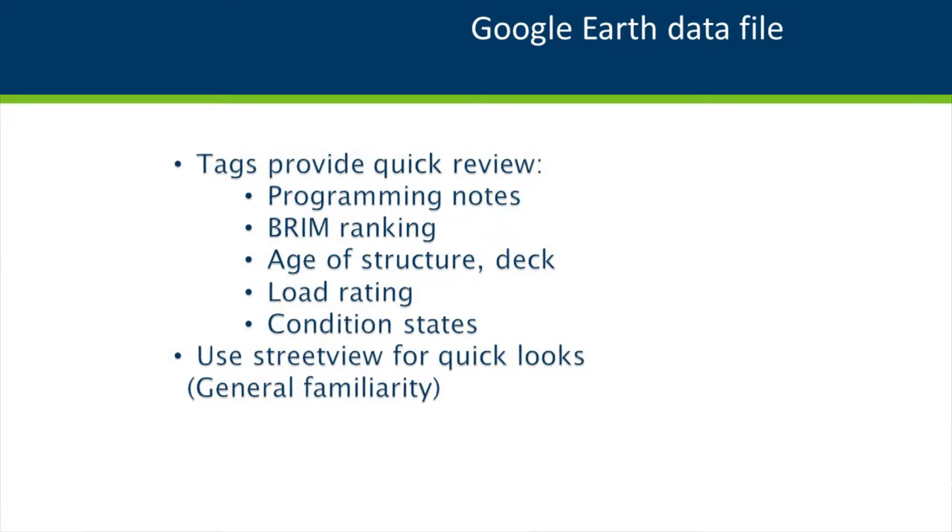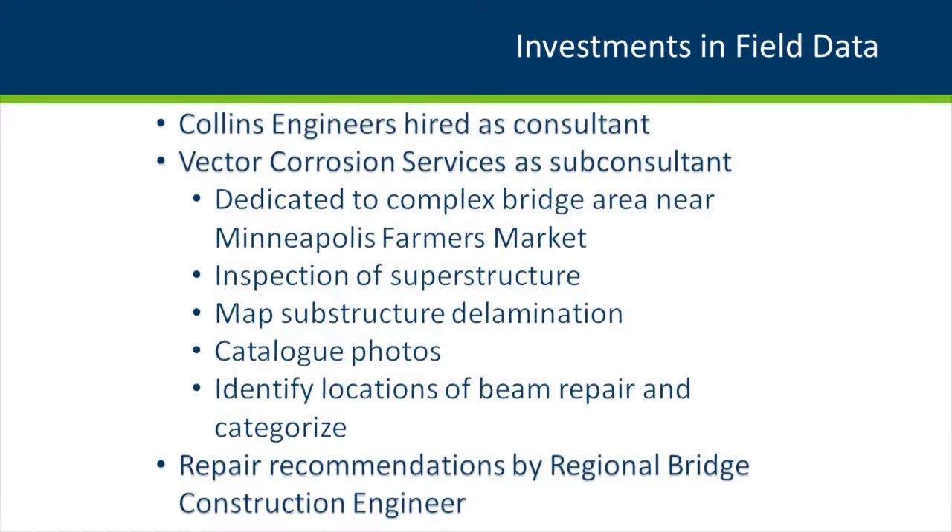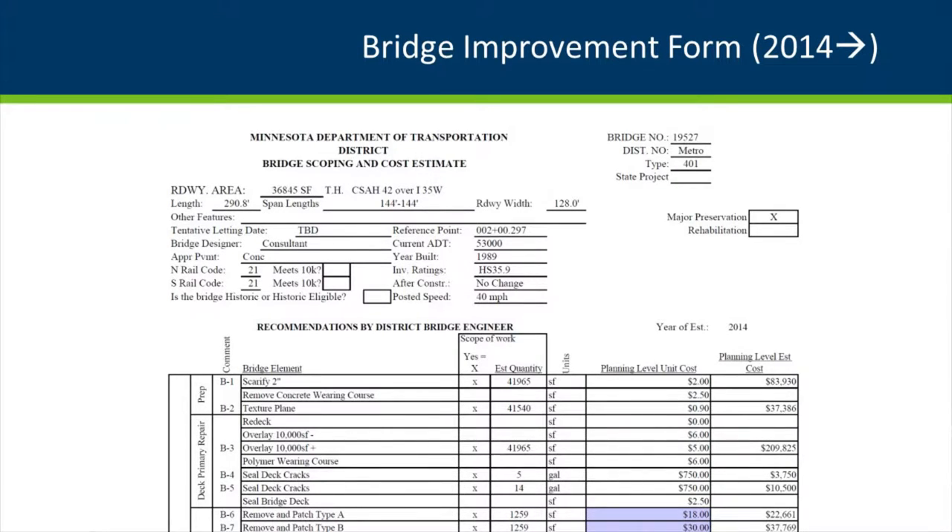We generated tags from the KML data giving quick updates on programming notes, BRIM ranking, structure age, load rating, and major condition states like expansion joint and deck condition — and you could get quick street view looks. We also invested in a consultant contract to map delamination on major bridge areas, hiring Vector Corrosion Services as a sub-consultant for guidelines and strategies. Another investment was a bridge improvement form — a planning worksheet to identify work and cost it simultaneously — with a rehab-to-replace ratio at the bottom. We carried it laterally to do a project summation as we went.